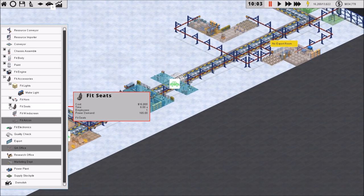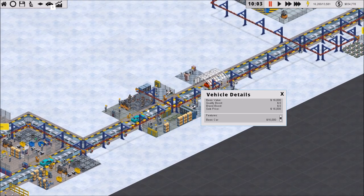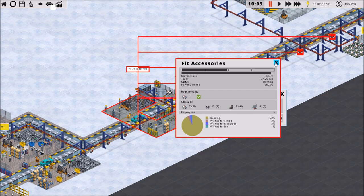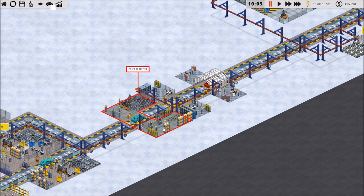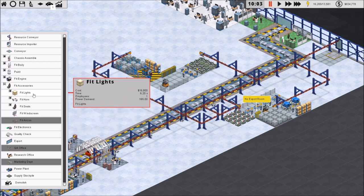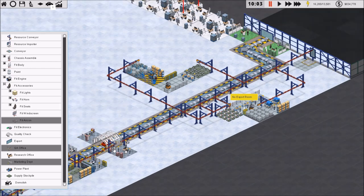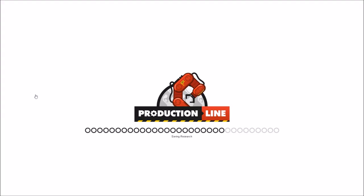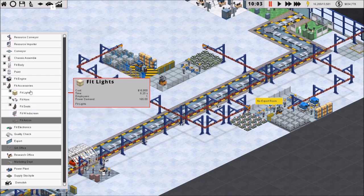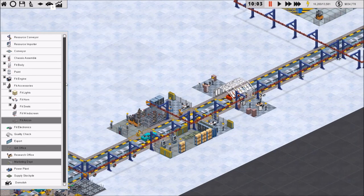What this does — and it makes sense — is on the accessories thing, we can only have one vehicle in here at a time and the process takes around 27 seconds. But with the specialized fitting stations, we can have three different vehicles being worked on at the same time, just at different stages. One vehicle fits lights, moves on to fit the horn, and a second vehicle enters fit lights. These stages take six, seven, and six seconds — about 19 seconds total — which is much better than the single 27-second slot.